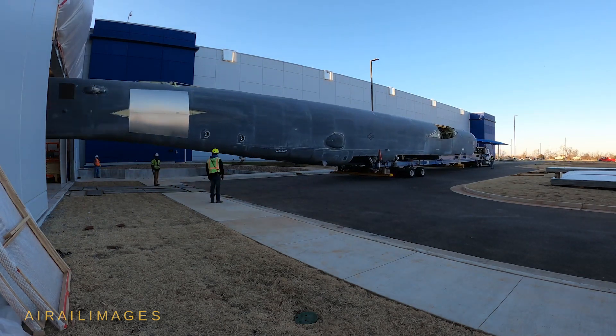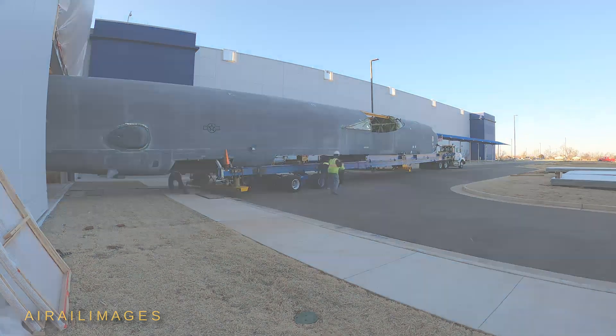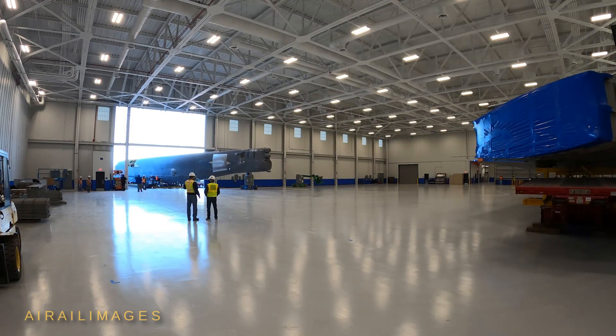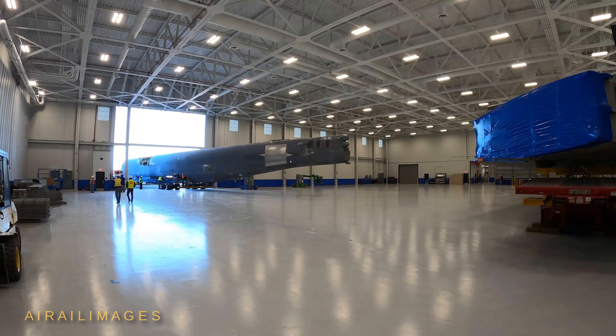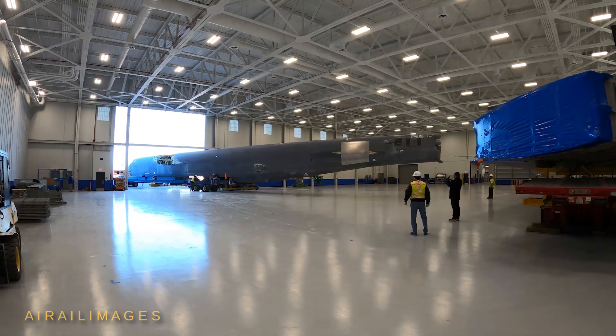Time-lapse footage shows the arrival of a B-52H Stratofortress, fuselage number 61-0009, to its new home at the Boeing facility near Tinker Air Force Base, Oklahoma, in January 2022.